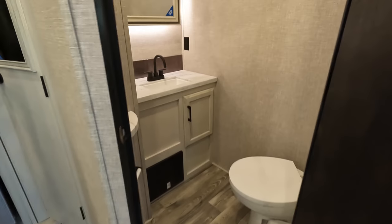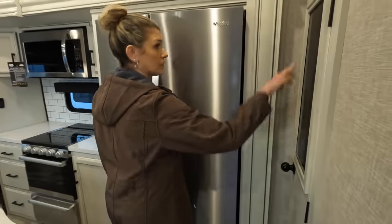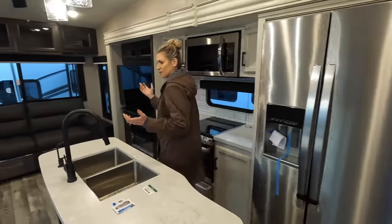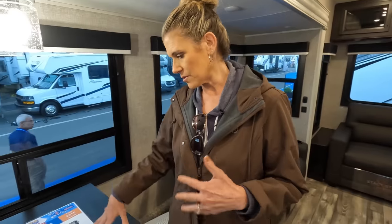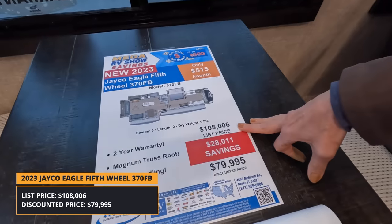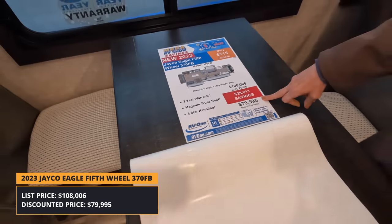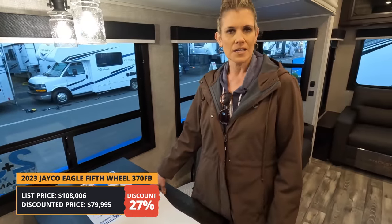You've got a half bath there, so that's a one-and-a-half bath rig, a pantry with a magnetic close, and a liquid chalkboard on the window. It's a decent-sized basic fifth wheel. This is being offered through RV Wanted to Show. List price is approximately $108,000, with a discount of about $28,000 — so roughly 27% off. It's still negotiable; we'd like to see more. You're looking at around $80,000 for this.